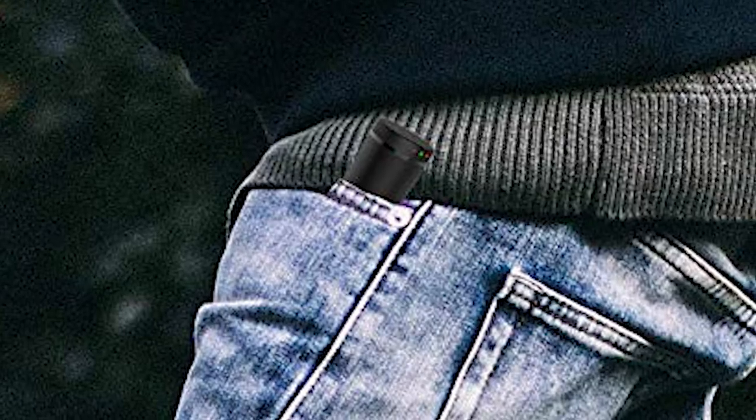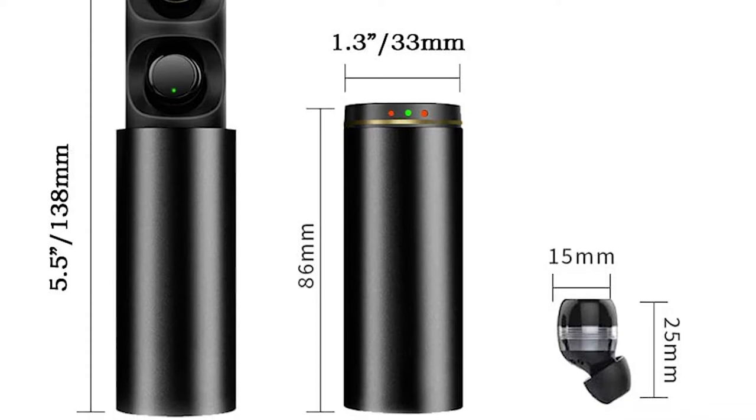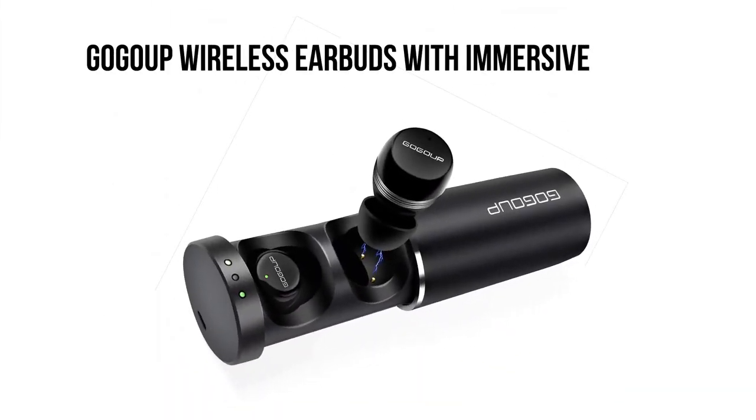GoGoop is such an earbud-producing company. The company has introduced some high-quality active noise-canceling wireless earbuds in the market. Today, we'll talk about GoGoop wireless earbuds with immersive sound.